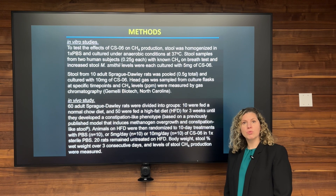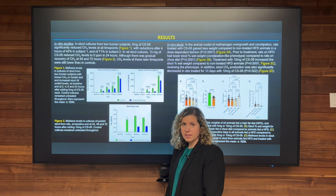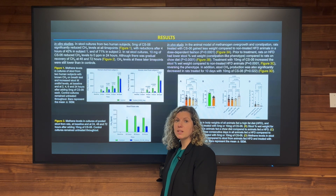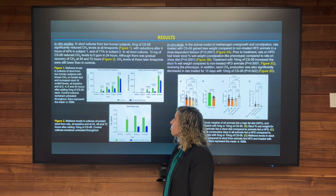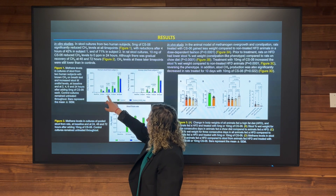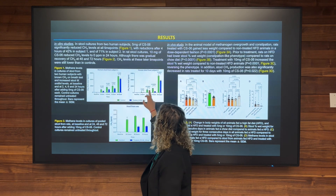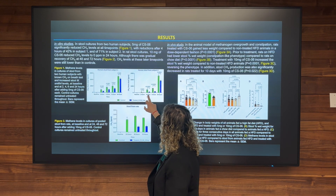We performed in vitro studies by adding CS6 in different concentrations to stool from humans and rats. We also added CS6 in vitro to stool from two different subjects who were constipated and had elevated methane levels, and we saw a reduction after 4 hours of anaerobic incubation of 42% in the first subject and 71% in the second subject.